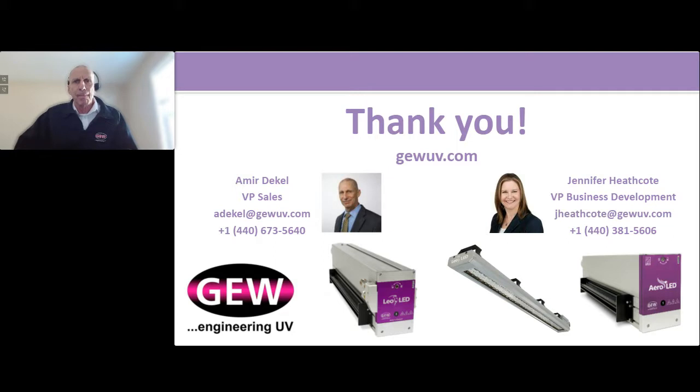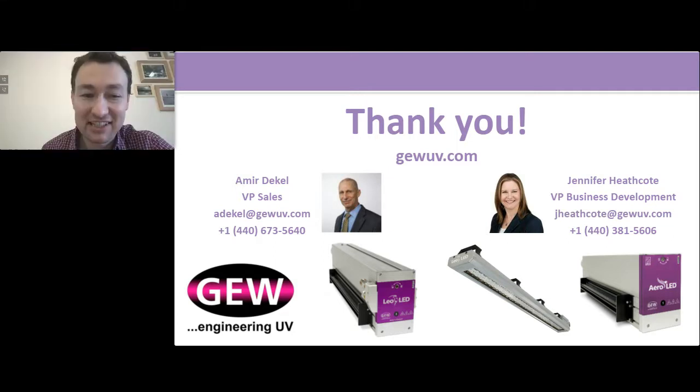You actually covered a couple of other questions I had here. And in your experience, how do press operators and converters typically embrace the change to new technology? We always talk about not getting stuck doing things the same way you always have — how receptive are converters to making that switch?